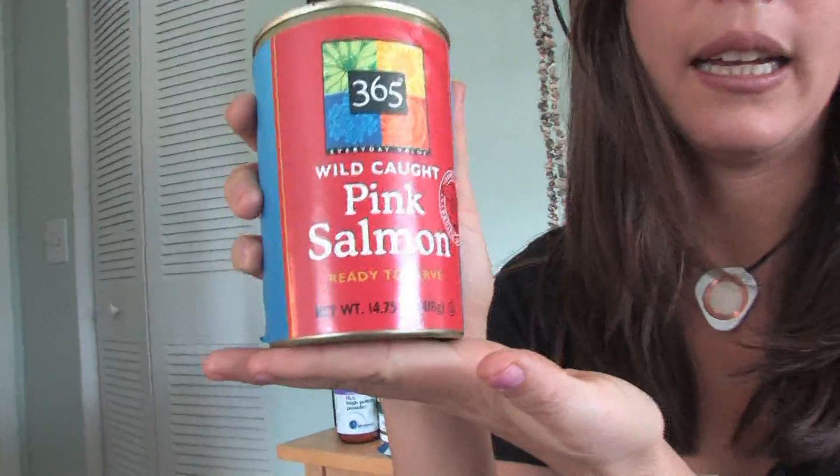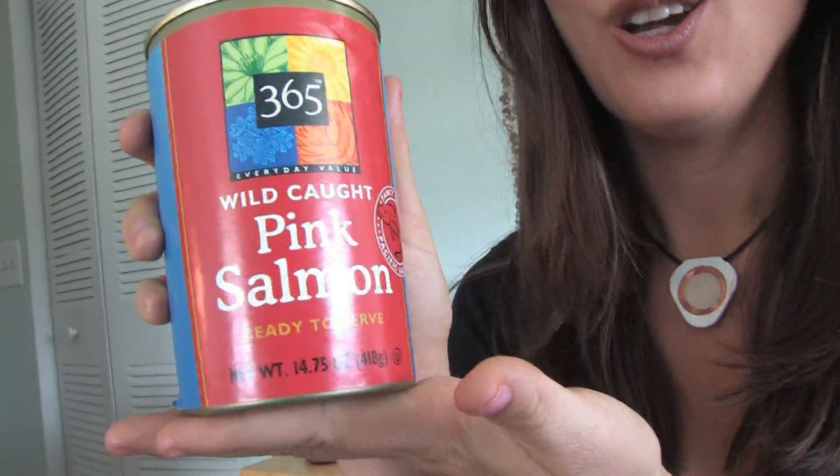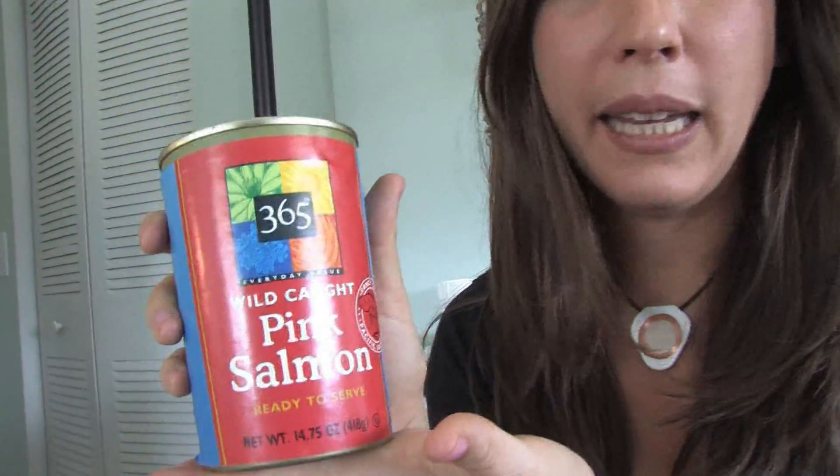A couple places that you can always find iron are in animal tissue. When you think of animal tissue, anything like protein — fish, chicken, red meat, white meat, eggs as well — that's animal tissue. All of these foods contain iron because iron is needed for all of these animals, just like it's needed in our tissue, in our blood.